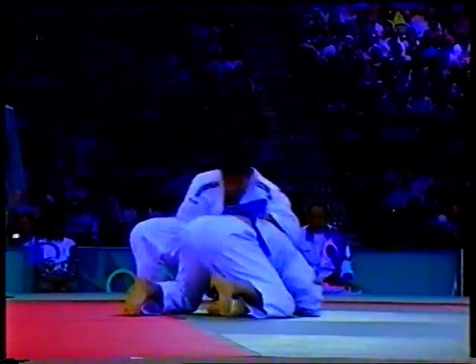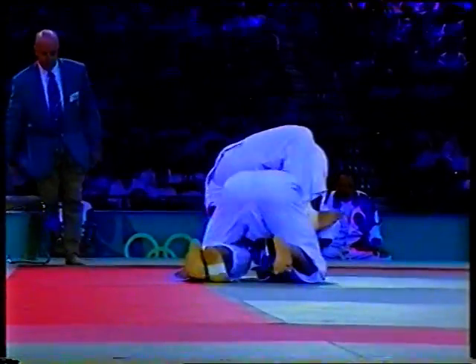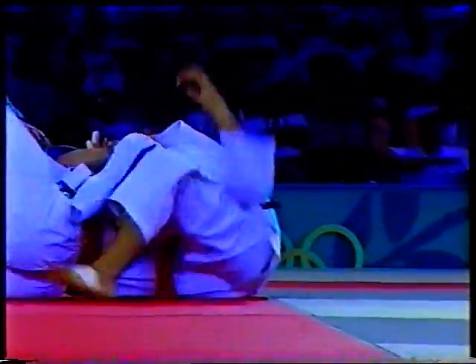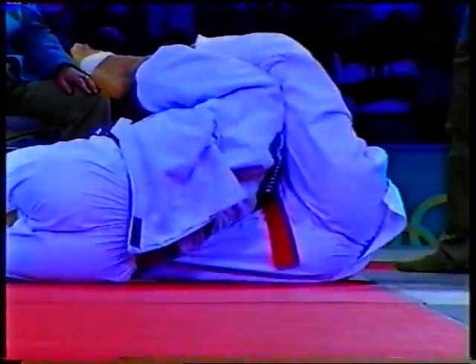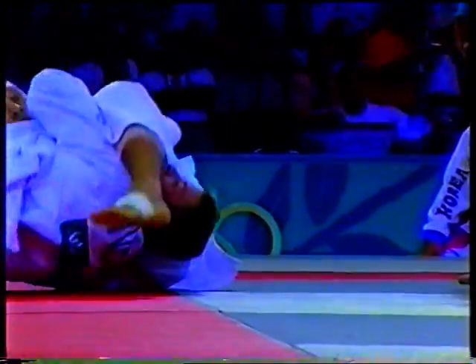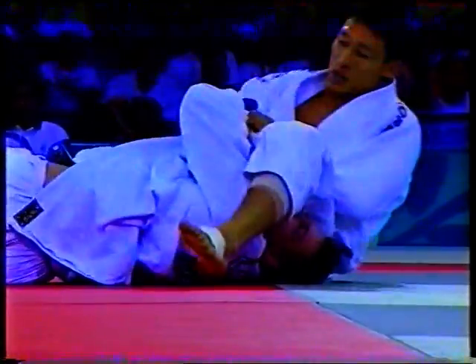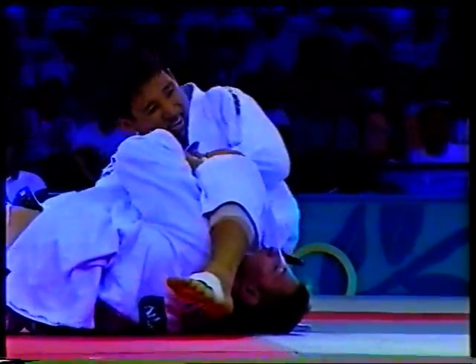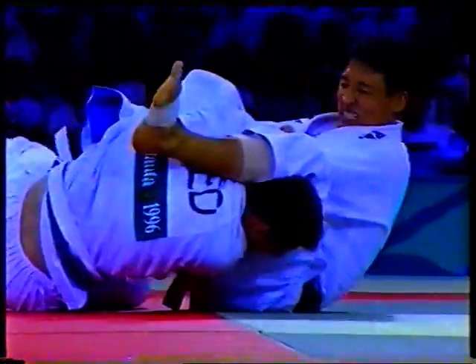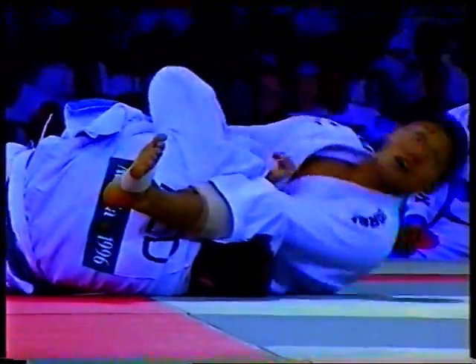Same contest, and again looking for ne-waza — looking to waste time, and again onto the arm, trying to slip the leg around the head. There it is — he's into the Juji-gatame position yet again. Housinger is extremely strong — not enough control of the arm, and he manages to slip it free.